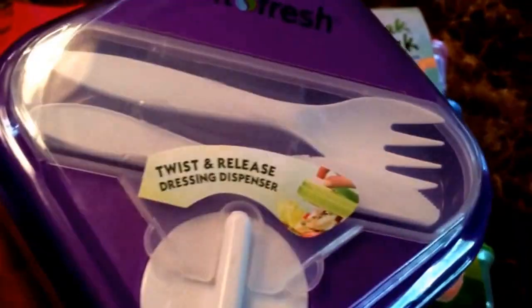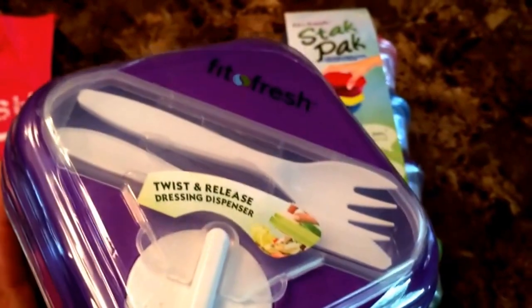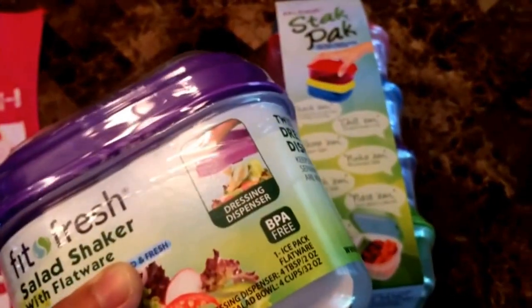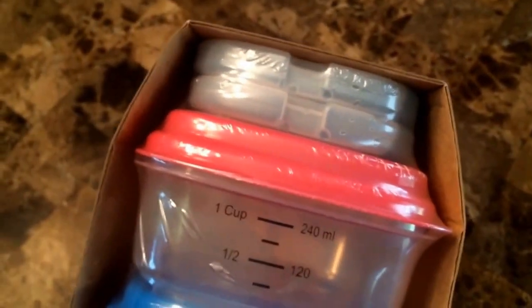I thought that was super convenient for the beach since we're going to be taking a lot of beach trips with the kids. I like to bring my own food because beach food isn't usually great for you. I also got these containers that are really cool — the ice pack snaps right into the lid, and it comes with two ice packs. I thought that was awesome, again, for the beach.